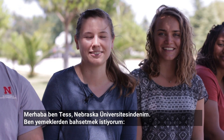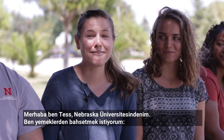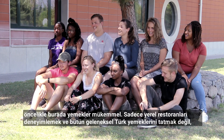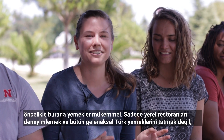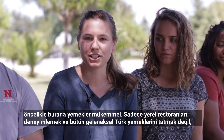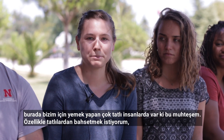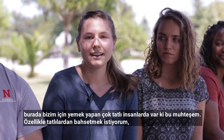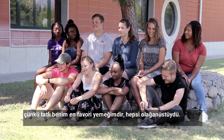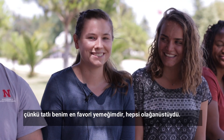Hi, I'm Tess McKabe. I'm from the University of Nebraska and I'm going to talk about food. The food here is amazing — not only do we get to go and experience local restaurants and eat all of the local Turkish food, we've had some really nice people cook for us as well. In particular I would like to discuss the desserts because those are my favorite and they're all just spectacular. Ten out of ten, we would recommend.